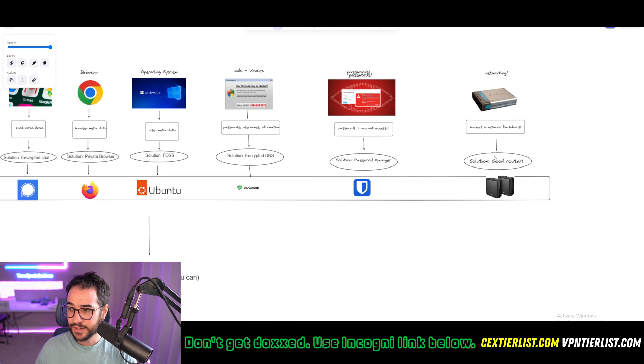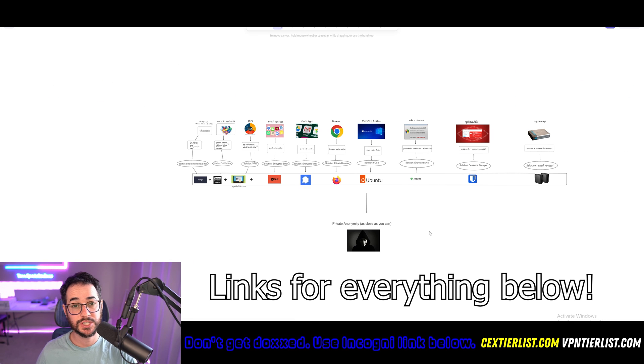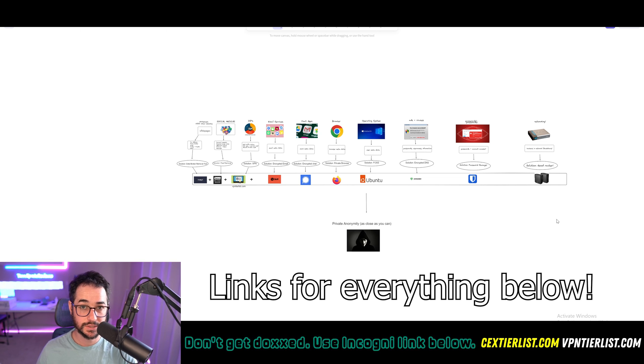Alright guys, that pretty much rounds up my complete anonymity and privacy rundown. Thanks for checking out this extended tutorial, and let me know down in the comments if I missed anything you might think of that could increase your privacy and anonymity. I'll see you in the next video very soon.